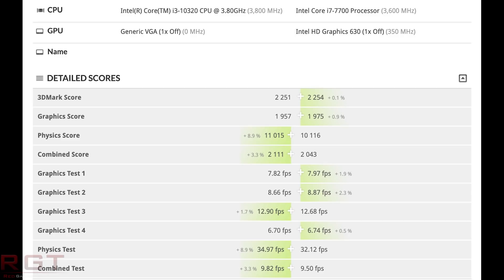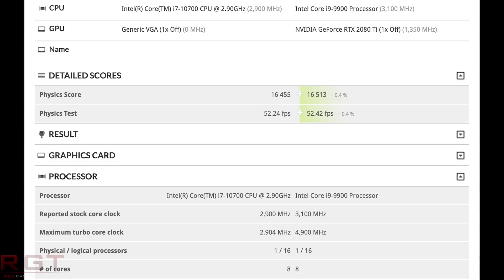There are some things the 10th gen processor does better, like physics and the combined score, and graphics test 3 is better. But the overall 3DMark score, graphics score, and graphics tests 1, 2 and 4 are all in favour of the 7700 — which as Rogame himself points out is only a 4.2 GHz boost clock. Next, we see the i7-10700 being pitted against the i9-9900. This is the CPU-only result, not skewed by any graphics card difference. The i9-9900 won on both physics score and physics test, but it was very tight — a difference of about 50 on the physics score and about 20 fps on the physics test.